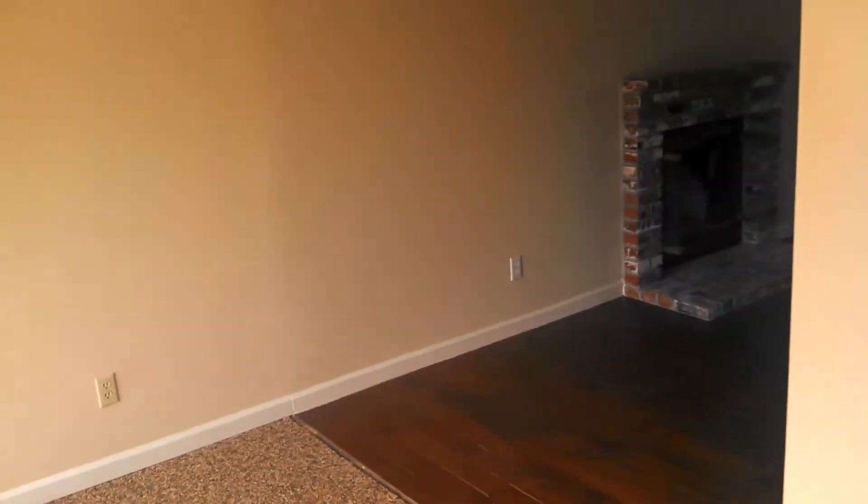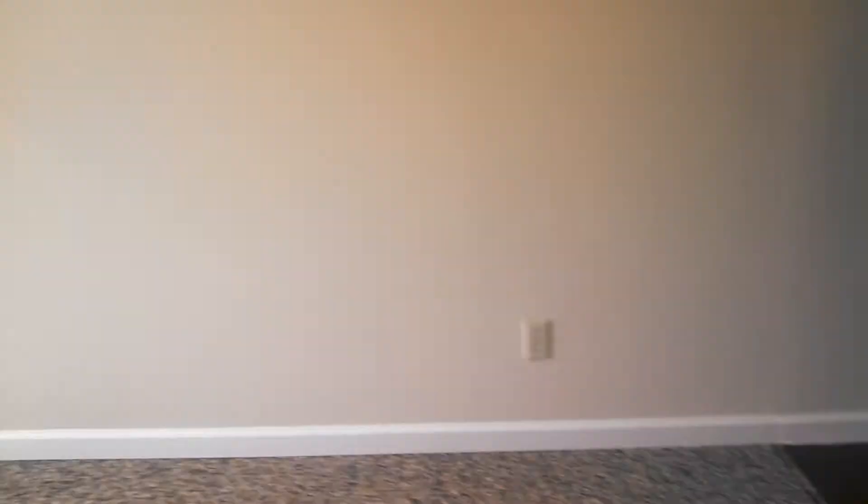This looks like they've just painted it. The flooring all looks brand new as far as carpet and that wood floor. Let's check out the backyard.